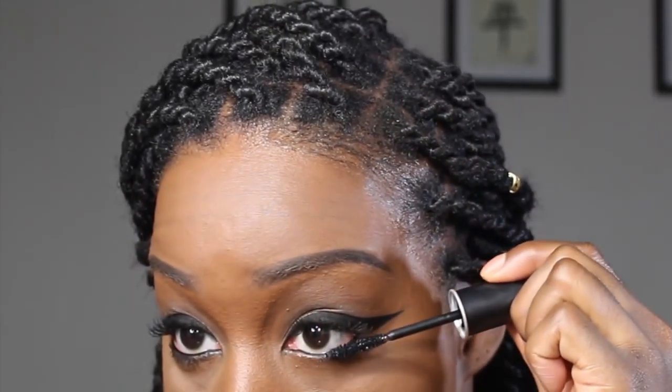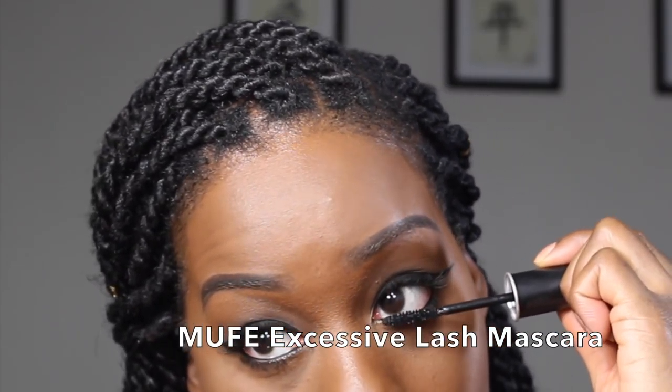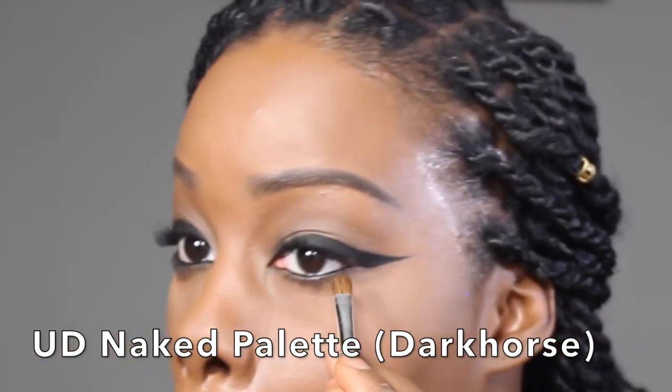I'm going to finish off the eyes with winged liner and mascara. I'm also wearing individual false lashes. For a little more definition, I'm going to go back and add a little of that shimmering brown under my lower lash line.